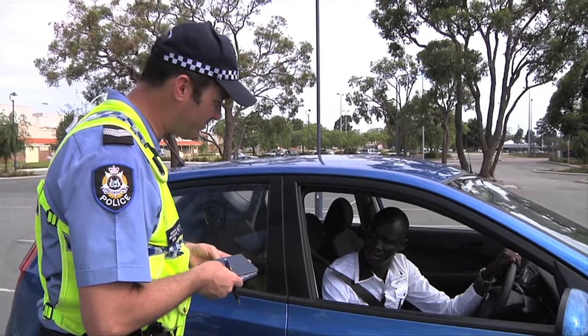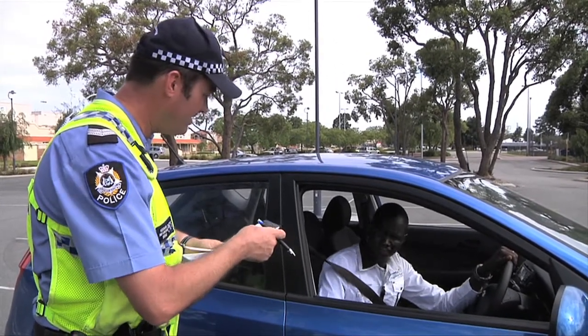Vehicle and licence check. Do you have your driver's licence with you at the moment? I don't have one.